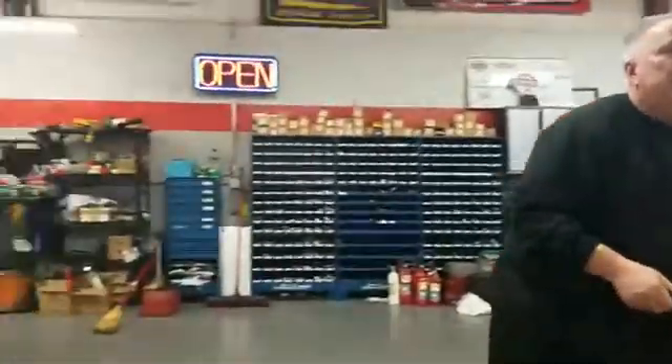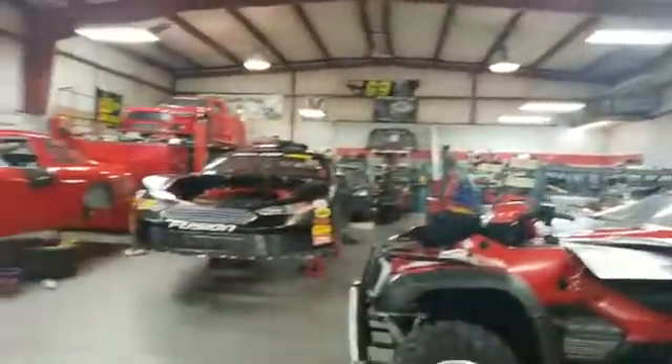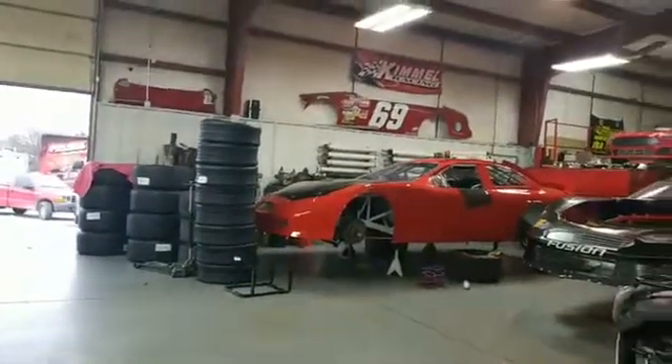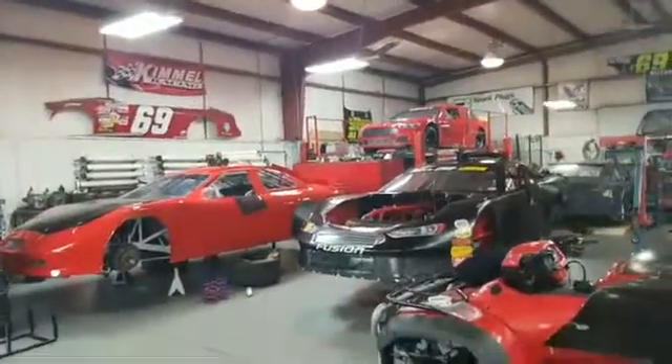Compliments to Fast Fuel Systems — a lot of stuff comes from Fast Fuel Systems this year. You can see we've got the motor out of the late model there, and we are in the process of trying to get that thing ready to go.